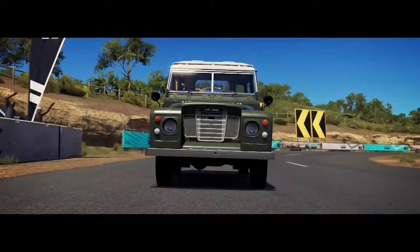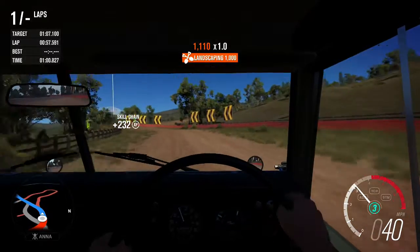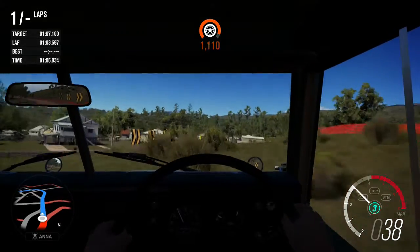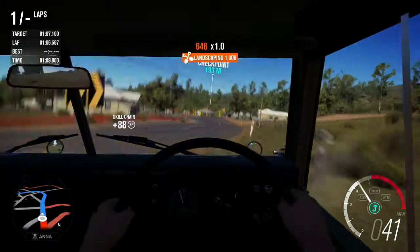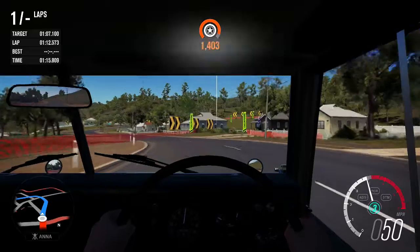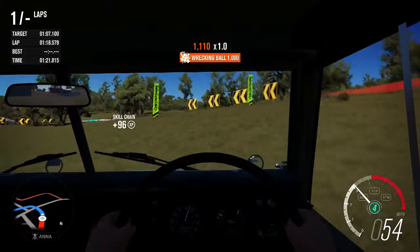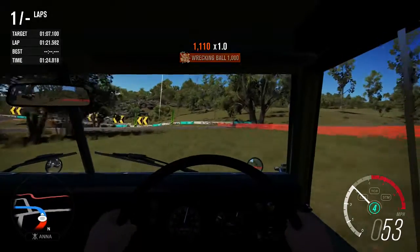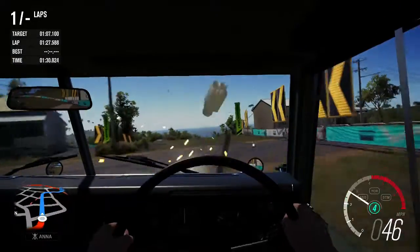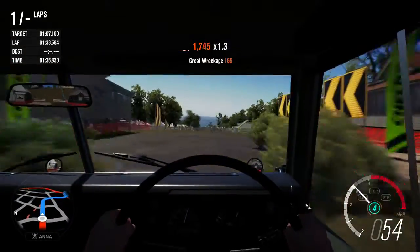Next up is the Land Rover Series 3. I don't like Land Rovers and never really have — I find them a bit boring and I don't really like four-wheel drive SUV type things anyway. This is more of an off-roader, but you know what I mean. It's interesting having this car though, and I will probably be doing a cross-country car build on it because you can put over a thousand horsepower in it — I've already tried it out and it's going to be interesting throwing this thing around the course.